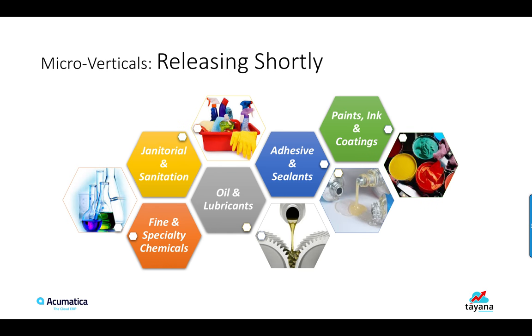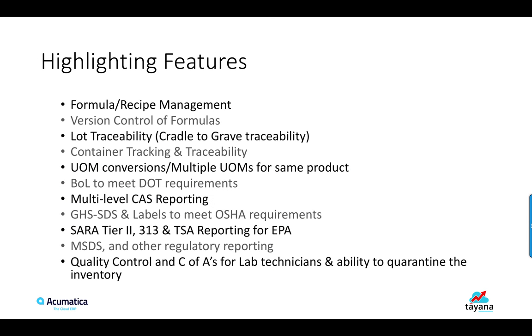Our initial release will be tailor-made for Fine and Specialty Chemicals, Oil and Lubes, Janssen, Adhesives and Sealants, Paint, Ink and Coatings. Some of the highlighted features it will support are Formula or Recipe Management and Version Control of Formulas.